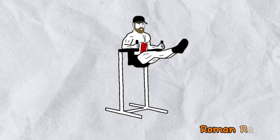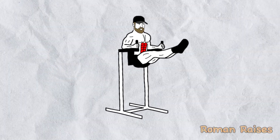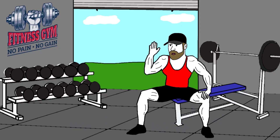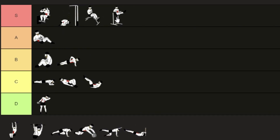To fix this problem, I recommend the Roman leg raises done on the Roman chair or captain's chair. A couple of tips: if you can do more than 30 reps, start holding a medicine ball between your feet to increase difficulty. Also, control your descent — going slower makes it much more effective. With these adjustments, this exercise is absolutely S tier.